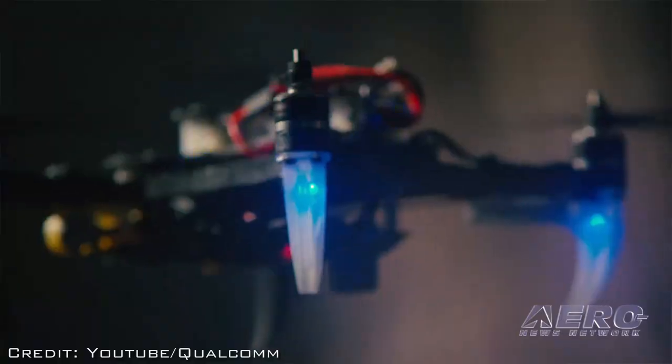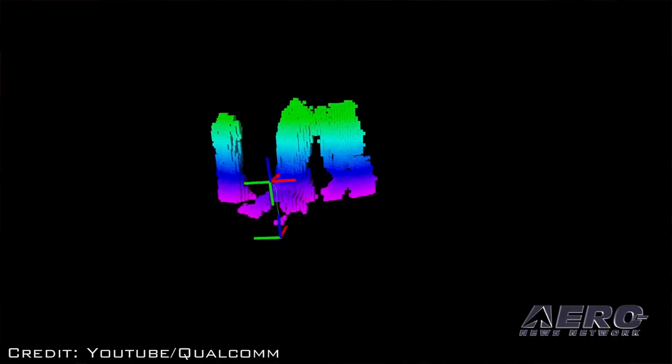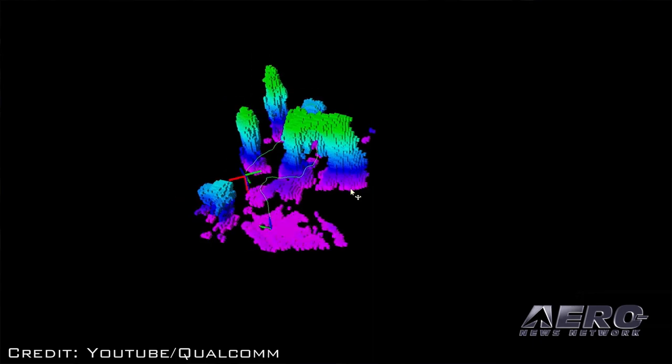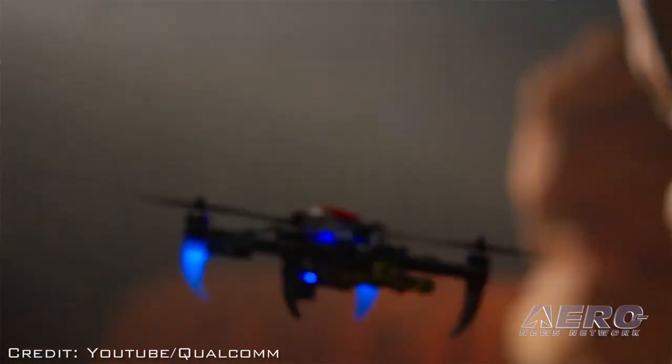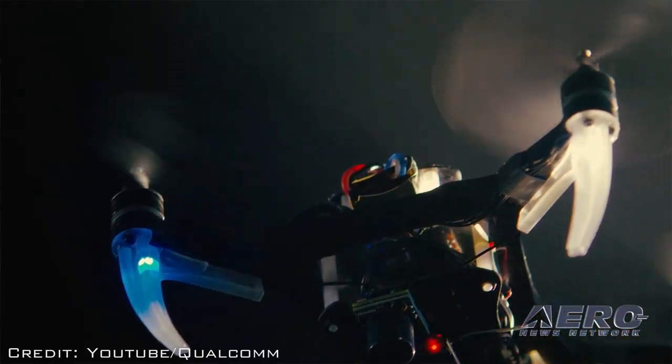This works outdoors as well and would complement a GPS system very well. This system drifts less than 1% over the distance traveled. So if you're periodically updating your GPS position, in between updates you'd fly with very centimeter-level accuracy.